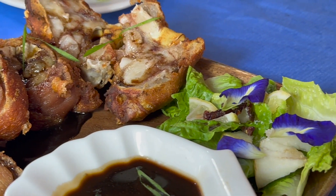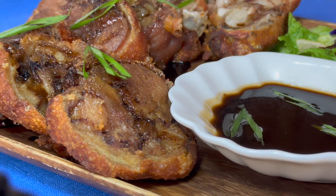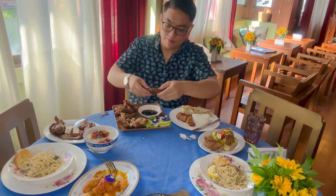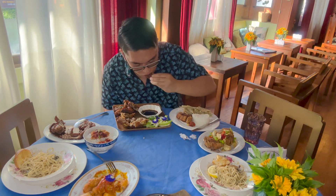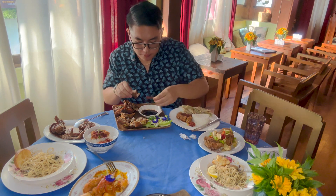Last but not least is their boneless pata. I have to say their presentation was beautiful. The pata had very soft meat and was easy to chew off the bone.